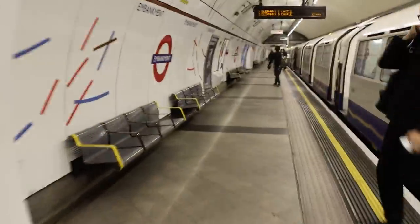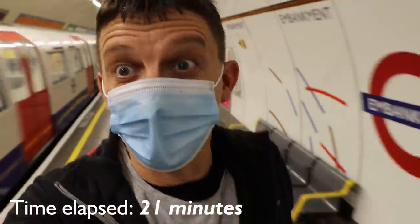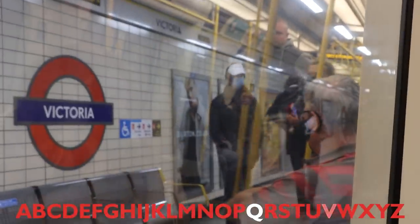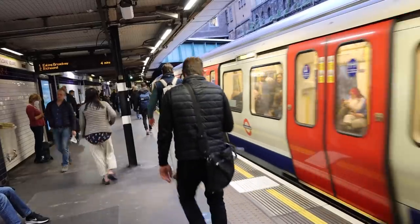A quick consult of the tube map reveals that a change at Embankment and then heading west on the District Line will give us the three letters I need: St James's Park for J, Victoria for V, and then Sloane Square for the finish. I can't actually remember what time I started, but right now it's 3:38. We're changing at Embankment. The train arrives and it's plain sailing from this point. I tick off the J at St James's Park, then Victoria gives us the V, and then for the finish we go to Sloane Square for that tricky Q — one of four tube stations with 'something something Square', but this one was the closest.